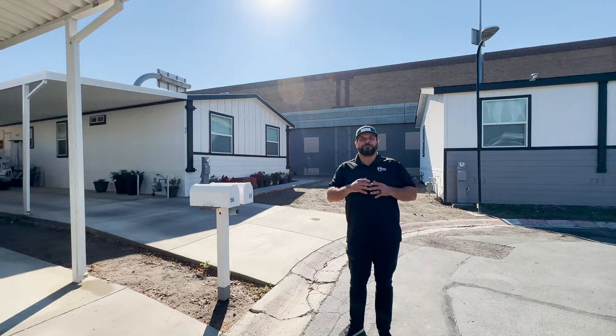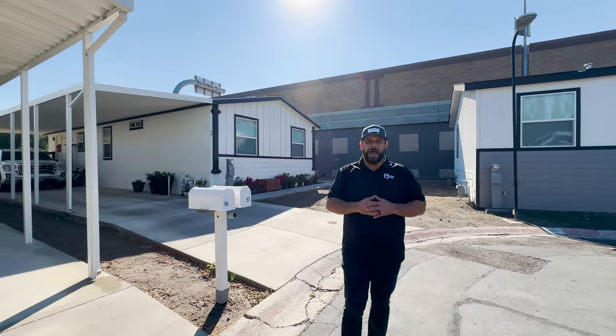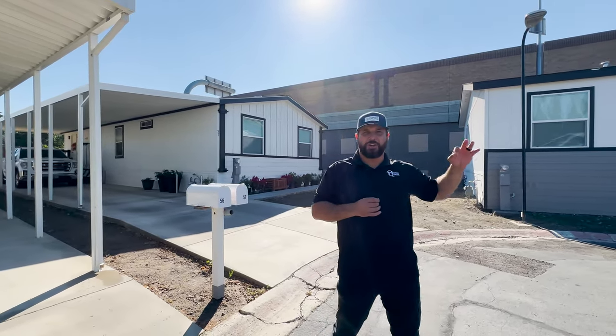If you're tired of driving two hours to get to work in Orange County from the Inland Empire, this is a great community for you. You are going to cut your drive in half.